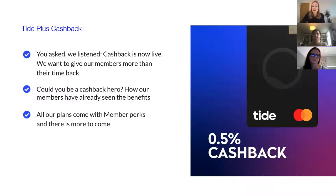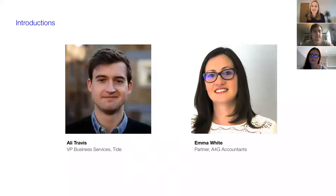I'll let our fantastic panelists introduce themselves, starting with Emma. Good morning, I'm Emma White, one of the partners at A4G LLP. We're Chartered Accountants and Business Advisors, and we specialize in working with growing businesses. And I'm Ali Travis, VP Business Services at Tide. Business Services is the area where we look after finance and admin — building features around helping people get paid on time, managing their expenses and expenditure, and preparing things for the end of year.